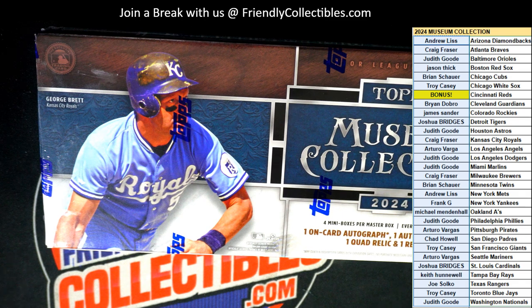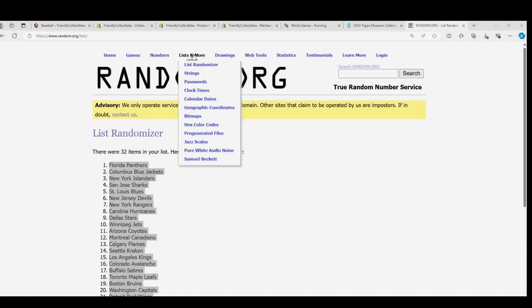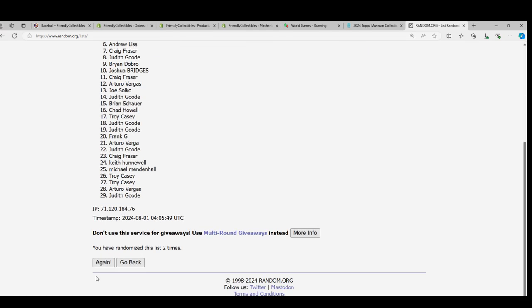Good luck everybody in Museum Baseball. We're going to randomize and see who gets the Reds. What is at the top of the list after 7? Cincinnati. Nasty Natty. 7 times through. Here we go. Good luck getting the Reds.